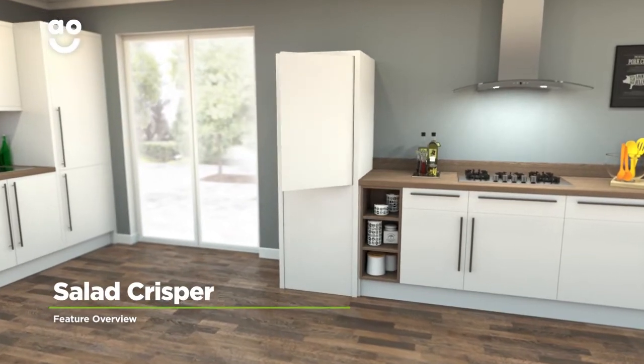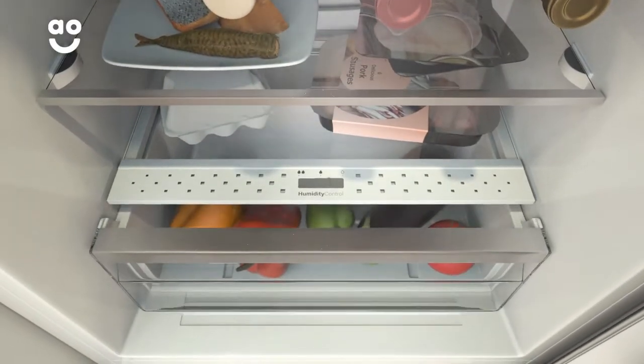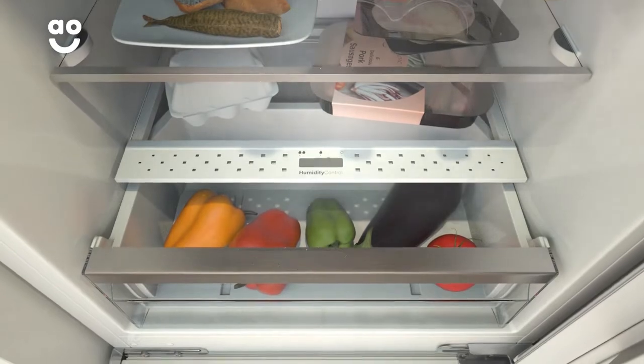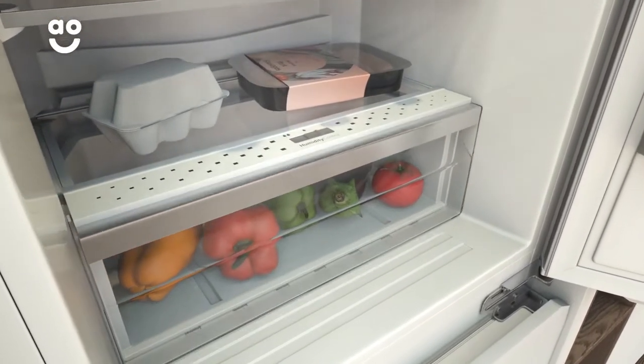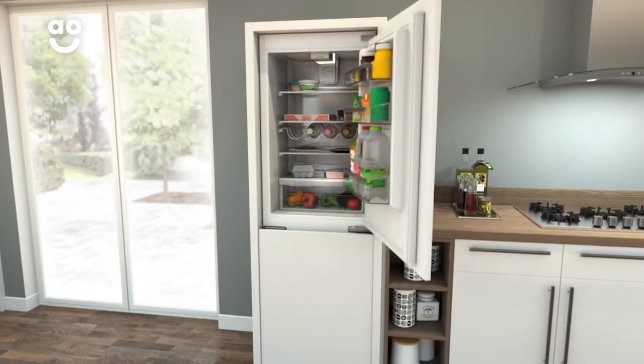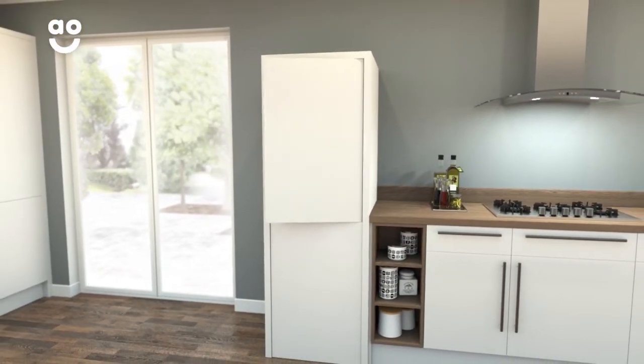The Stoves Salad Crisper helps to preserve the goodness of your groceries. The drawer has been specially designed to keep your fruit and vegetables nicely organised. And because it's sealed from the rest of the fridge, it means your groceries will retain their nutrients. So your fresh food will keep for longer, meaning there's less waste and fewer trips to the supermarket.